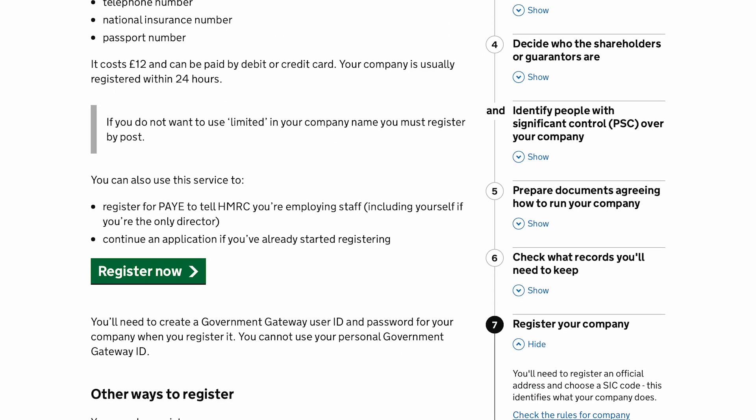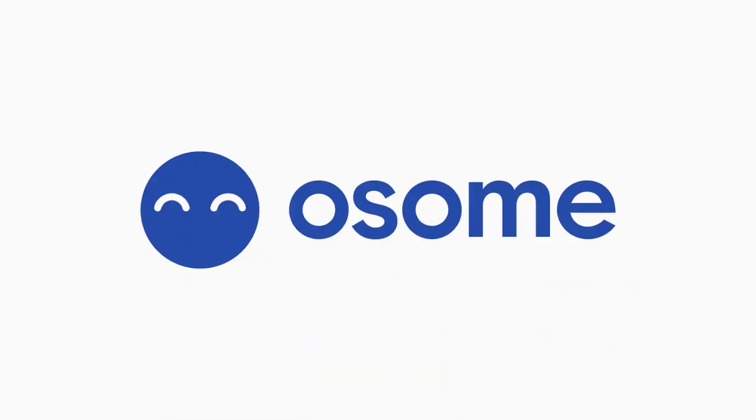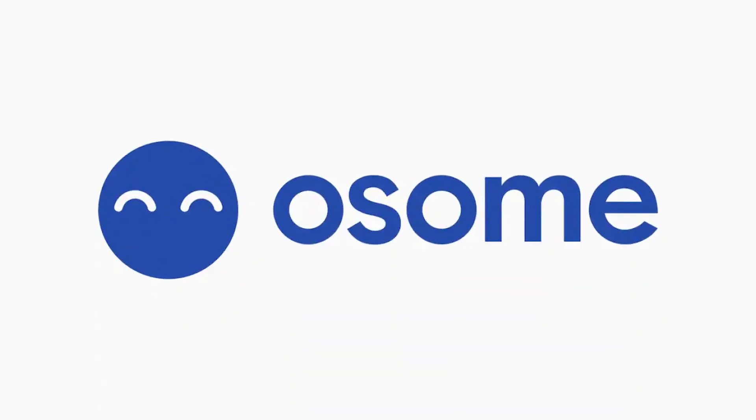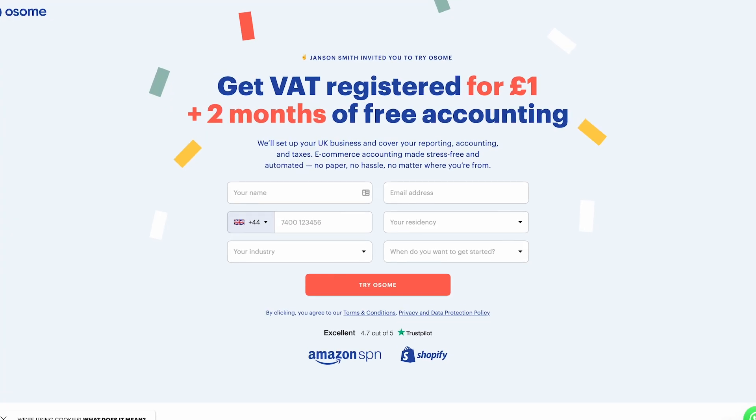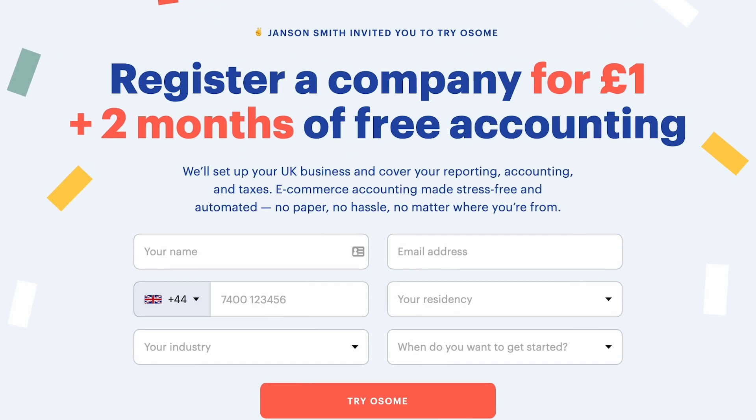Option one is to head to the government's limited company creation site, fill out the form and then pay just £12. Option two is to get a company like Awesome to do it for you. Awesome are a digital accountancy firm that specialise in working with Amazon FBA sellers, and if you use the link in the description there's an offer for them to create a company for you for just £1. Regardless of whether you choose a limited company or a sole trader, you're still going to need an accountant, so it's well worth speaking with Awesome in any event.